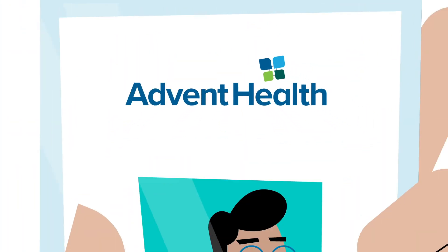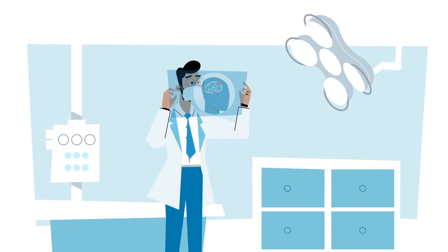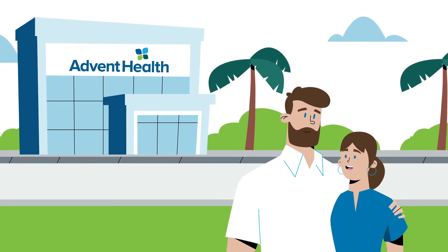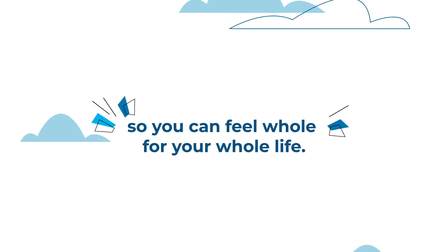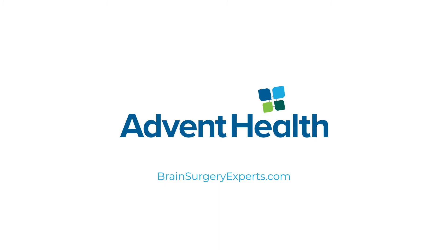At AdventHealth, we have a team of nationally ranked neurosurgeons and the latest in advanced technology, all to provide you with world-class neurology and neurosurgery care, to help you stay well ahead, so you can feel whole for your whole life. Contact our Brain Services Navigator today to find the best option for you.